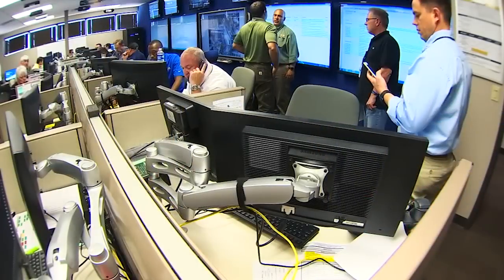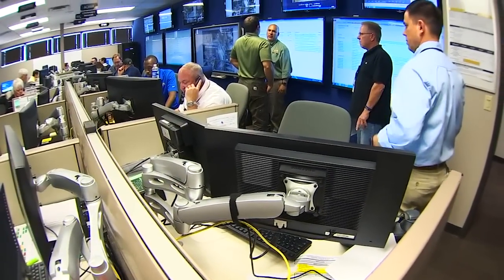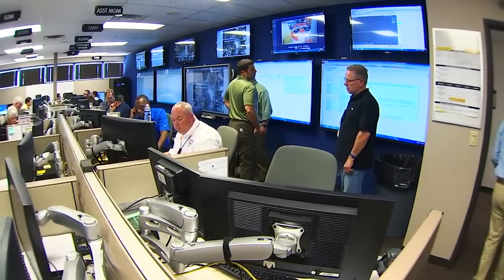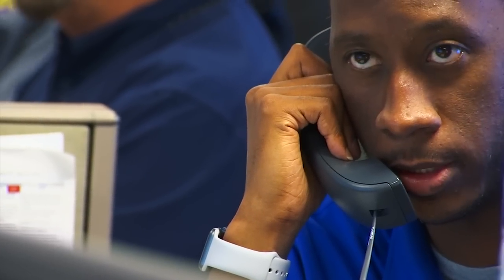Good afternoon, I'm Richard Davis. I'm the shift outage director on days. Our role and responsibility in this area is to make sure that we perform our outage in a safe manner. So this is the area where that is coordinated.